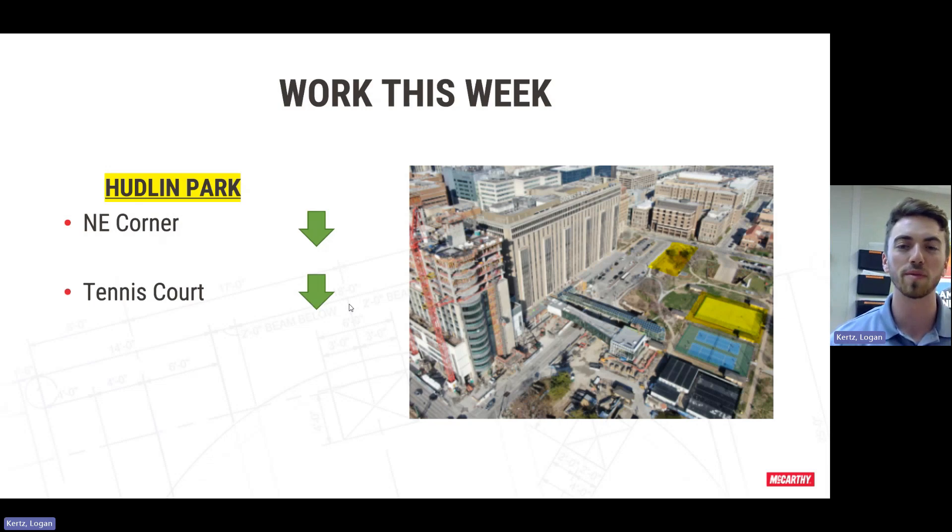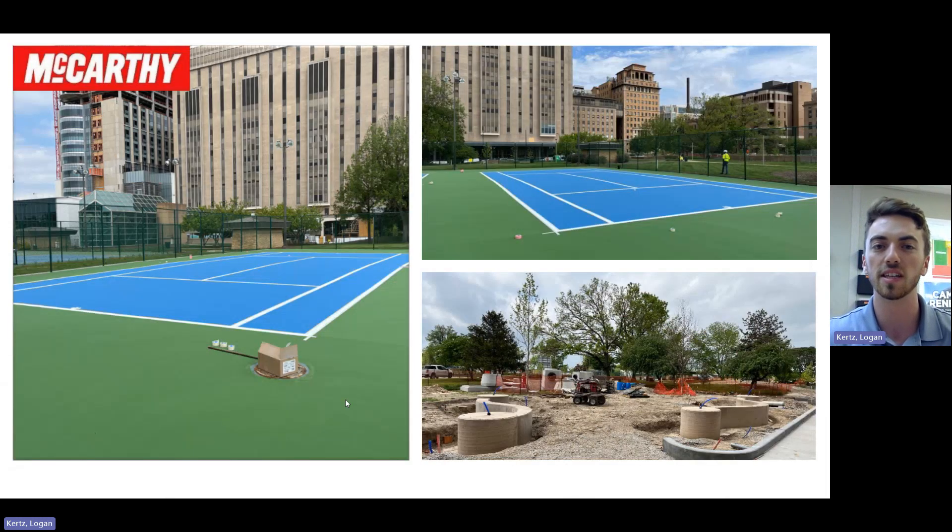Over in Hudlin Park to wrap up this video, we're continuing our work in the northeast corner and we were also able to jump over to the tennis courts this week and get those top coats applied. If you look to the left you'll see the tennis court — we're working on getting those striped out now and hopefully we'll be able to get these opened up to the public in the next few days. In the bottom right you'll see the serpentine walls we got poured over in Hudlin Park — we just have to get the sandblaster out to get the smooth finish that is desired.